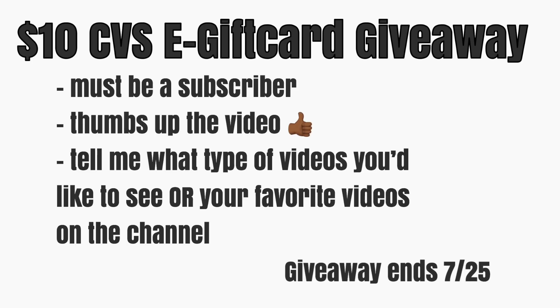This is going to be super simple to enter, as it always is. All you have to do is be a subscriber of this channel, thumbs up the video, and then tell me what type of videos you'd like to see more of on this channel — or just let me know what your favorite types of videos to watch on the channel are. The giveaway will end in next week's top deals video on 7/25. As always, I thank you guys so much for watching. Please remember to hit that thumbs up button and subscribe to my channel if you have not already. I would love to have you here. I will talk to you guys tomorrow in our CVS in-store video. I hope you have a good day. Bye-bye!